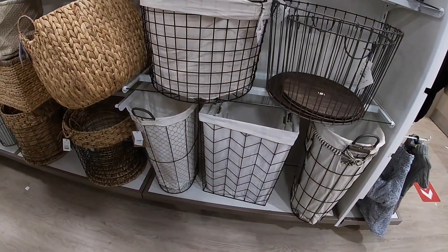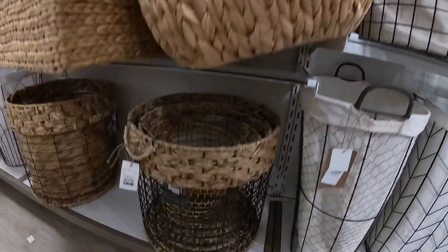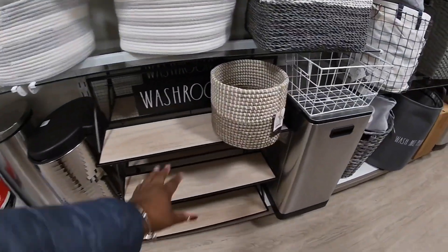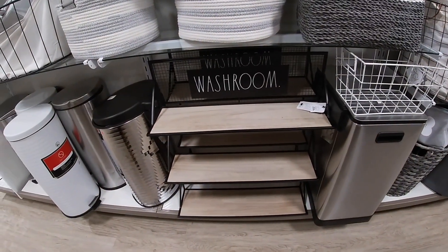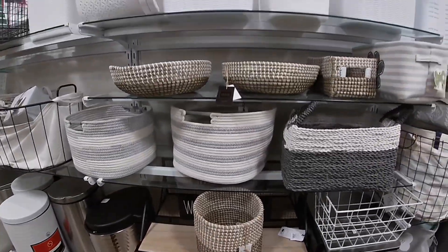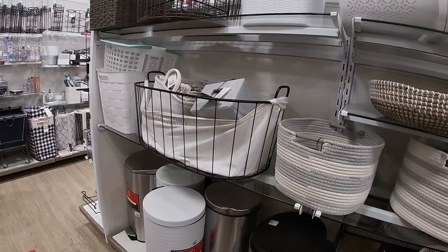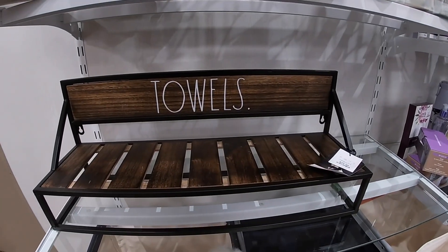They have these down at the bottom. One more thing — $24.99 for these. One more thing I'm going to show you guys before we get out of here. They have this one right here that says 'Washroom,' $4.50. And right across they have towels for $30.